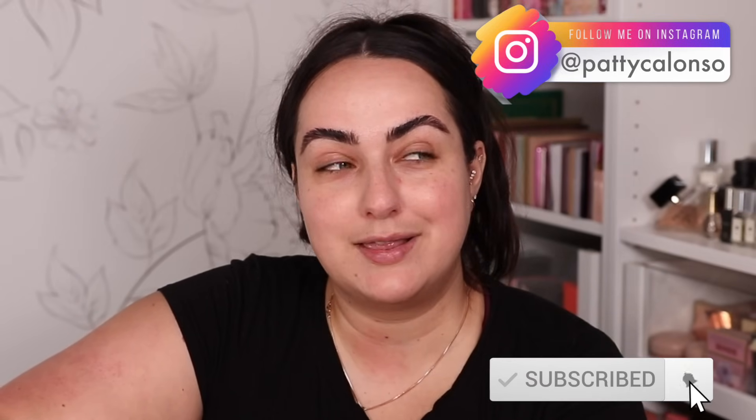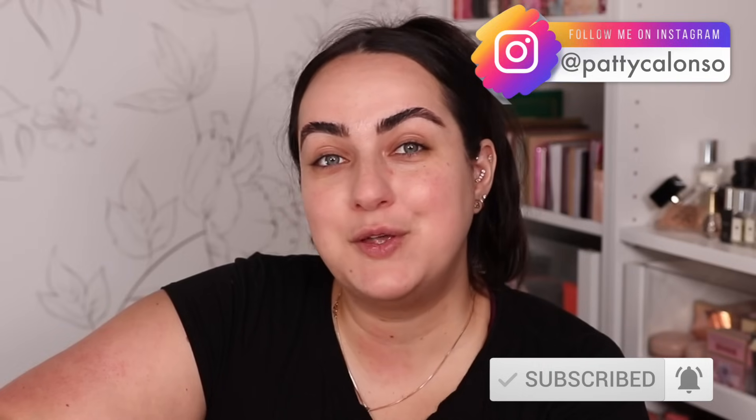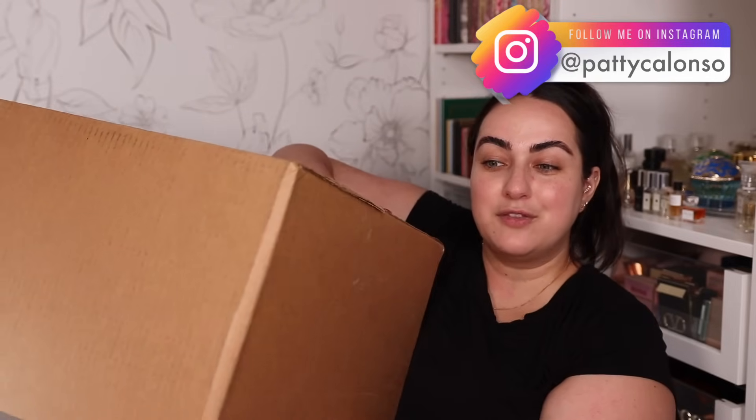Hi beautiful, welcome to my channel and welcome to the biggest Ulta haul I've ever done here. I have been shopping a lot lately — there's been a lot that caught my eye, and so I have a lot of products to show you today. In today's video I'm going to be trying as much as I possibly can and telling you my thoughts on everything.